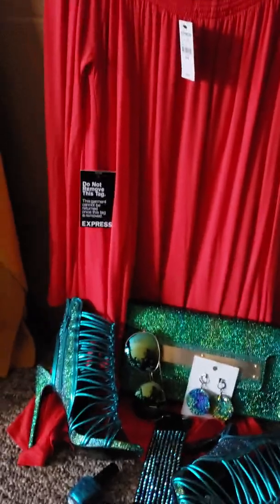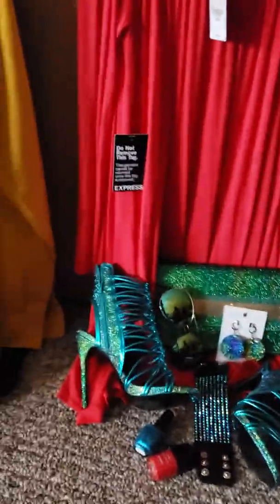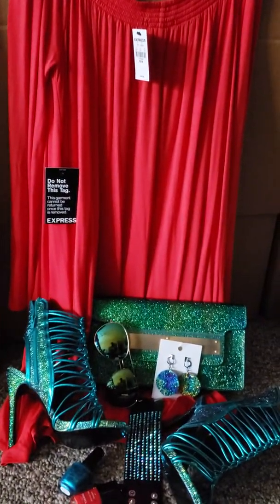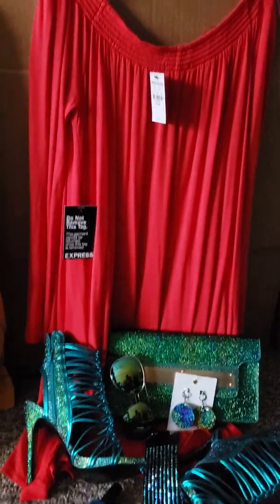Outfit number two — probably a sum total of... I think the Chanel nail polish was the most expensive thing in the outfit, because the shoes were on sale, as was the purse. I found them at two different times, but the outfit came together like BAM!